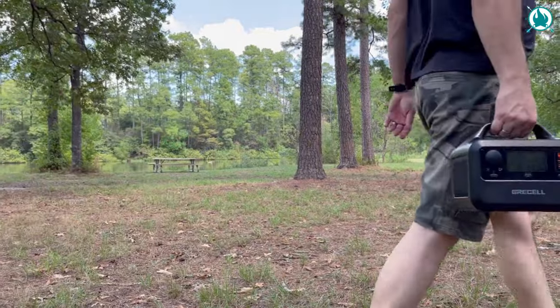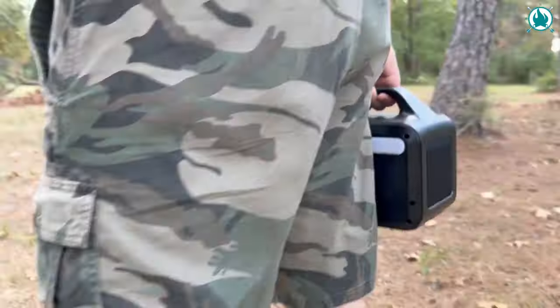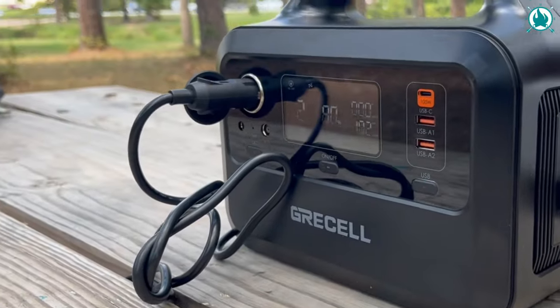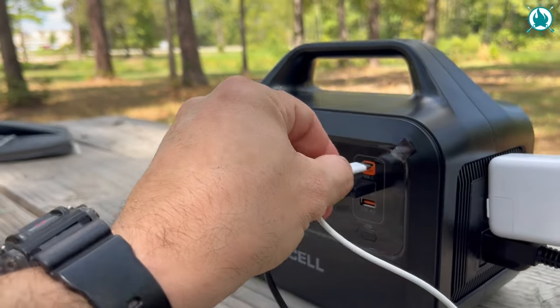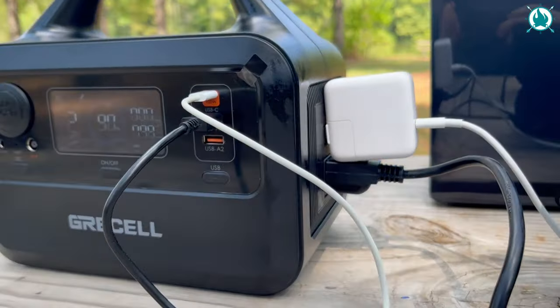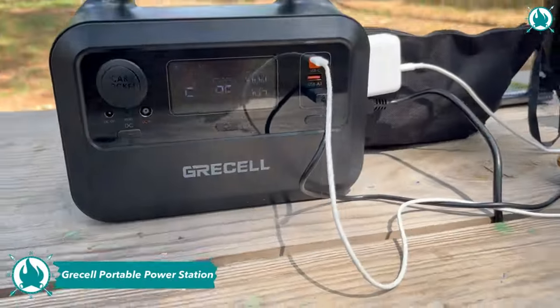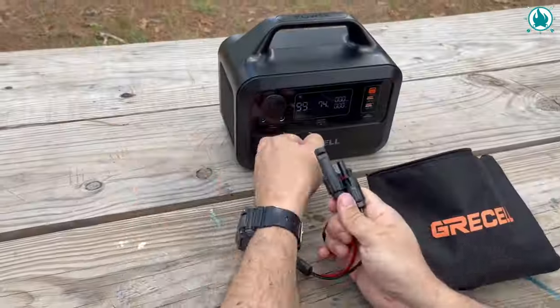The next one on our list is designed to power up your camping experience without taking up very much space. Equipped with a versatile range of ports, including AC, USB-C, fast charge, USB-A, and DC options, the Griselle Portable Power Station can handle up to six devices simultaneously.